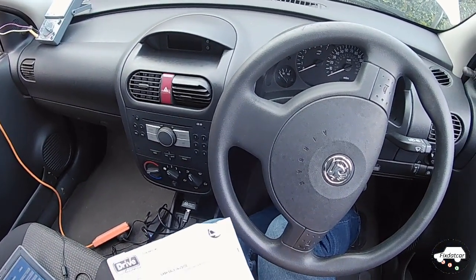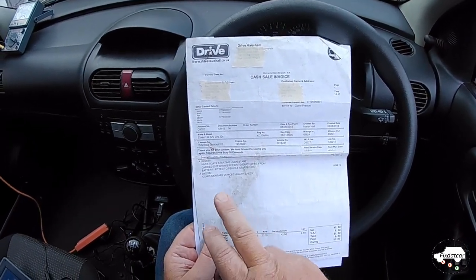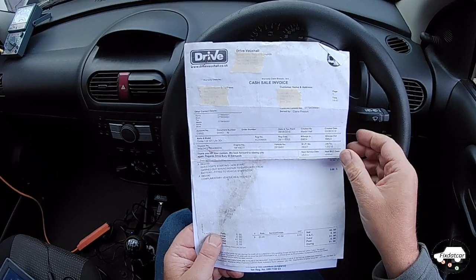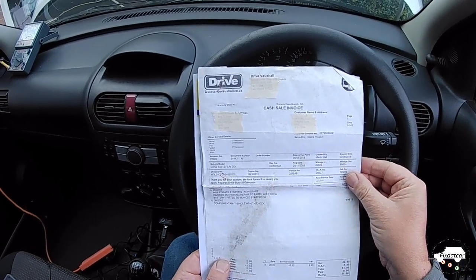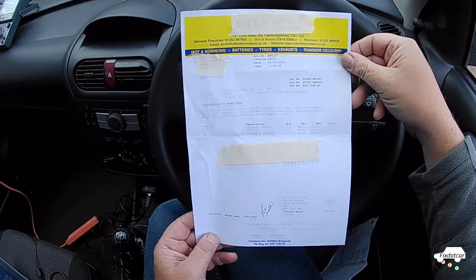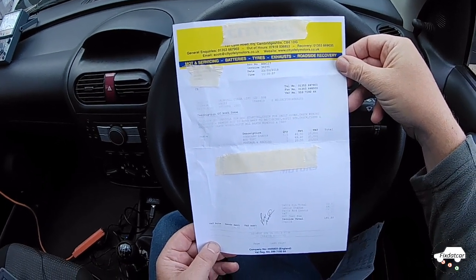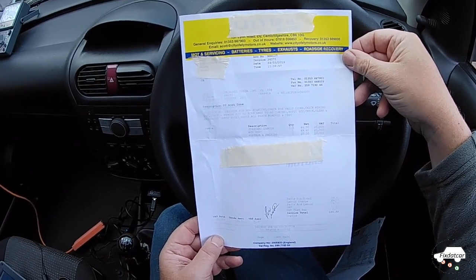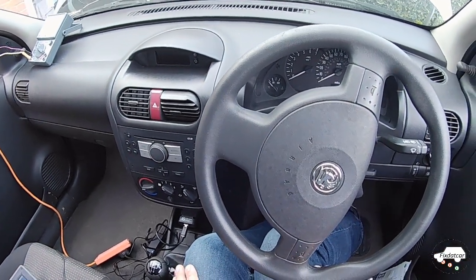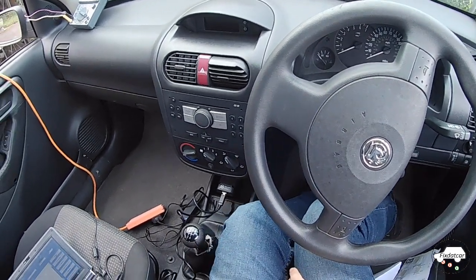Now it has some history and some money's been spent on this. There's an invoice from nine months ago saying investigate starting non-start, work carried out: repair to earth wire, and that's by a Vauxhall main dealer. Then some seven or eight months later there's another receipt for £191 to check out vehicle for non-starting, check for fault codes, check wiring, blah blah blah. So £240 has been spent on this car and it still has the same fault, and that's what we're going to try and identify and fix in this episode.